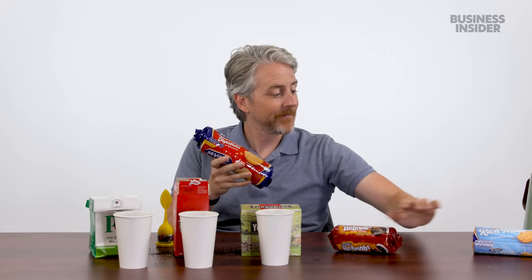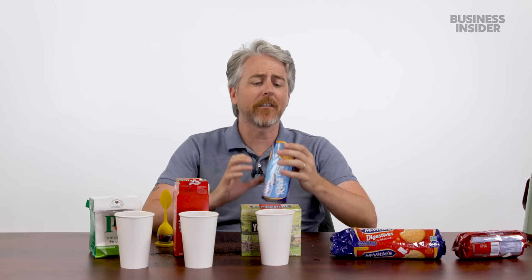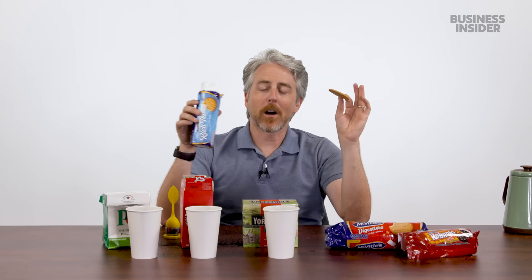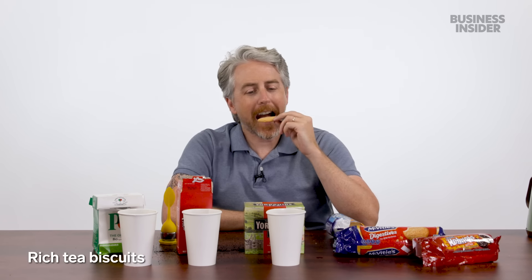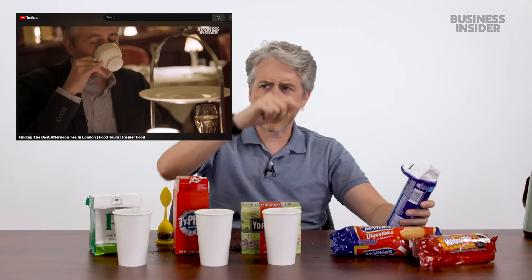Brits love their biscuits — digestives, Hobnobs, Rich Tea. Digestives are supposedly named because they help with digestion; they're the most basic cookie ever eaten. Hobnobs with chocolate are better — the chocolate is the main reason. Rich Tea is the worst one; it's completely flavorless. That said, having done an actual afternoon tea in the UK was a great experience. But these packaged crackers and boxed teas? No thanks.